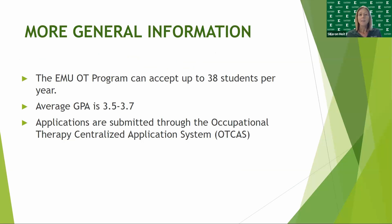The average GPA that we often see is somewhere between a 3.5 and a 3.7, and this is for the last 60 credits of a college career. Please know that a 3.5 is an average, and we certainly have very successful applicants that fall below that 3.5 as well as above. We do require a minimum of a 3.0 for the last 60 credits.